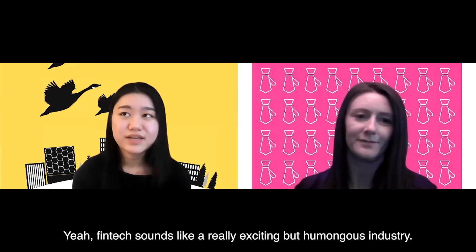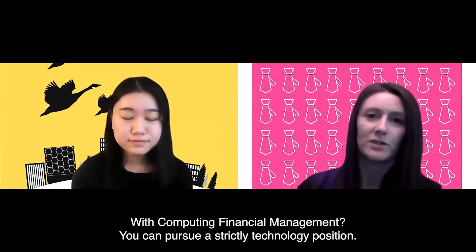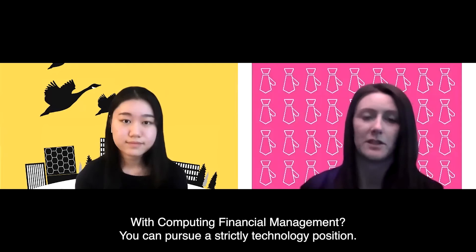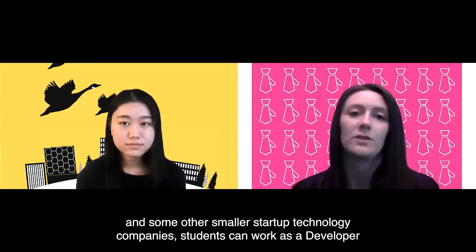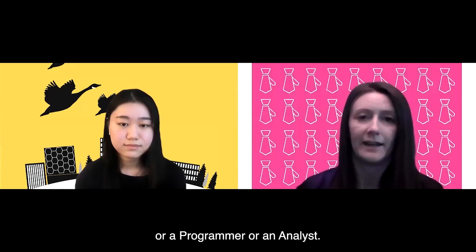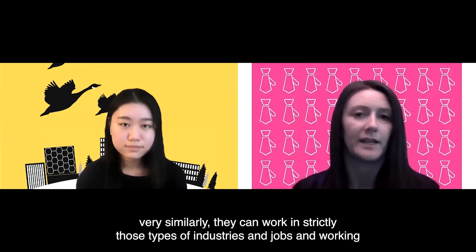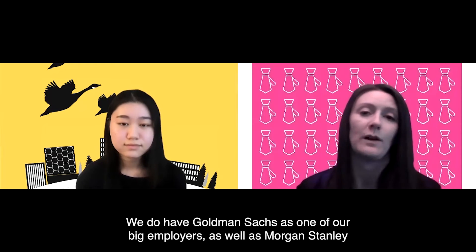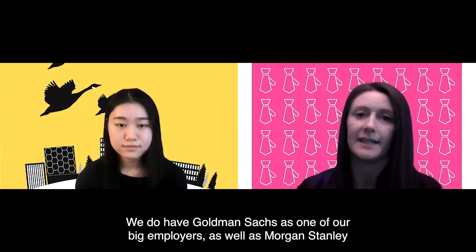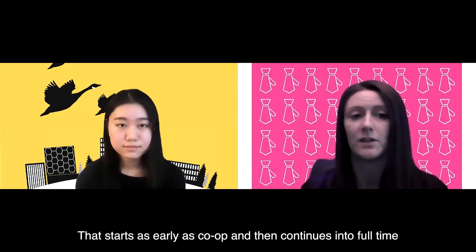FinTech sounds like a really exciting but enormous industry — so what types of careers can be pursued with this major? With computing and financial management you can pursue a strictly technology position, working for companies like Microsoft, Google, Amazon, or smaller startup technology companies, as a developer, programmer, or analyst. On the finance side, students can work as investment bankers, traders, or client support specialists. A lot of our students work for banks like RBC, Scotiabank, TD, and we also have Goldman Sachs, Morgan Stanley, and the Canadian Pension Plan as major employers. These opportunities start as early as co-op and continue into full-time.